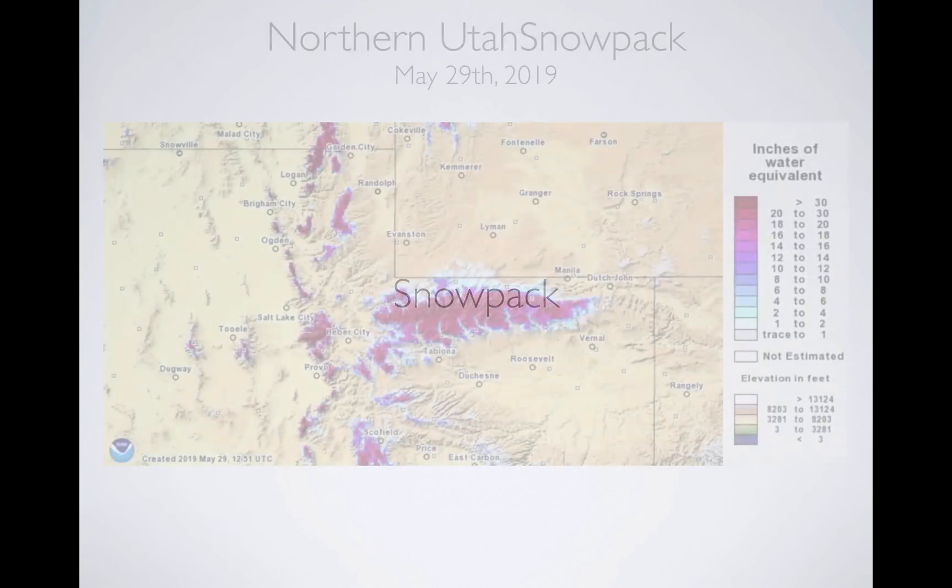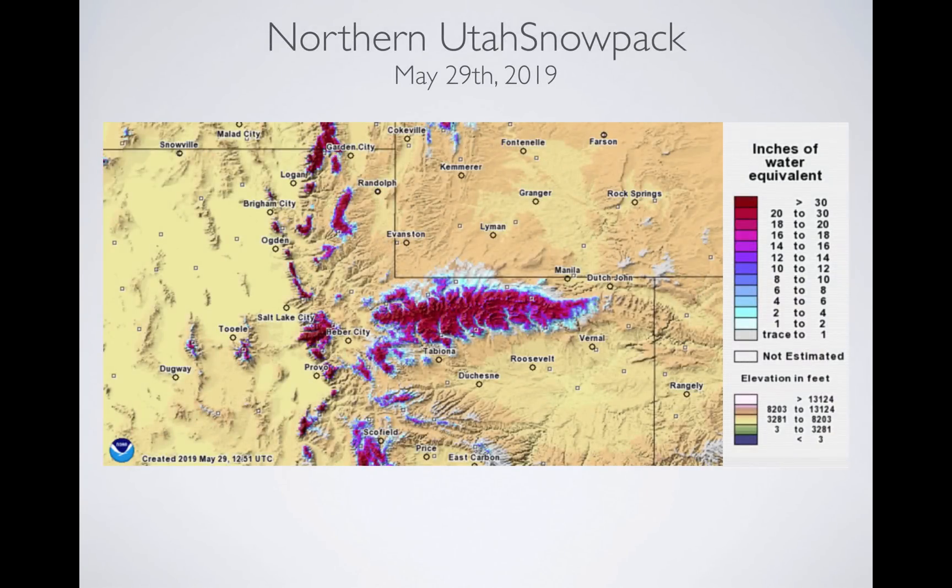When you look at snowpack, this is northern Utah with the Uintas and the Wasatch on May 29, 2019. This is today and this is the inches of water equivalent across the mountains. The darker, redder color indicates more snow, more water — and that's what you want. Now let's compare this to other years, other big years recently. We'll do 2011 and we'll do 2017 for this view.